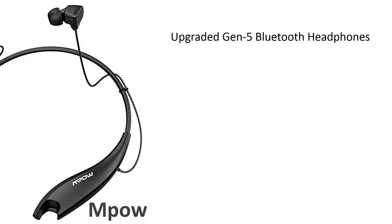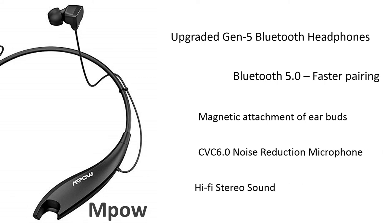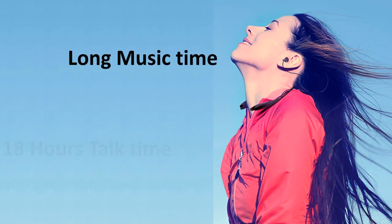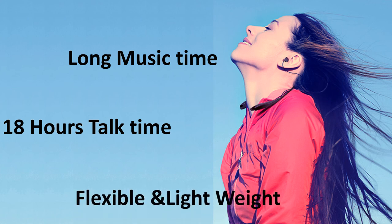Number 1: MPOW 5th Gen. MPOW's new upgraded 5th generation Bluetooth headphones, using Bluetooth 5.0 for faster pairing. Magnetic attachment for earbuds. CVC 6.0 noise cancelling technology for clear hi-fi stereo sound. Long music time or 18 hours of talk time. Very flexible and stylish lightweight design.